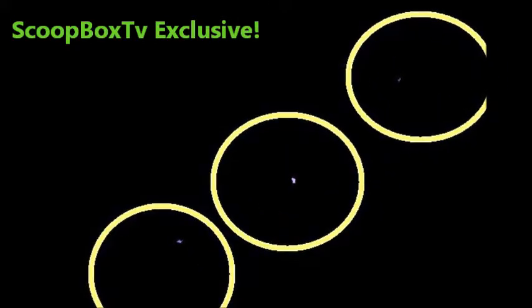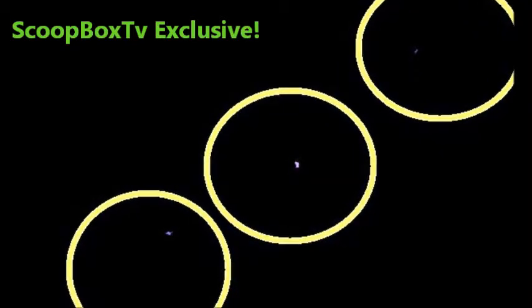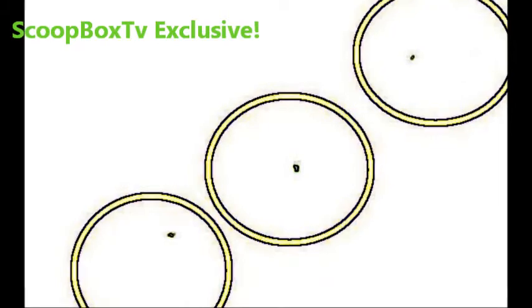Two of the objects are clearly visible, but the third is still very faint, but is visible with edge detection turned on. Now we can look at all three individually. First, we'll check the top one out.